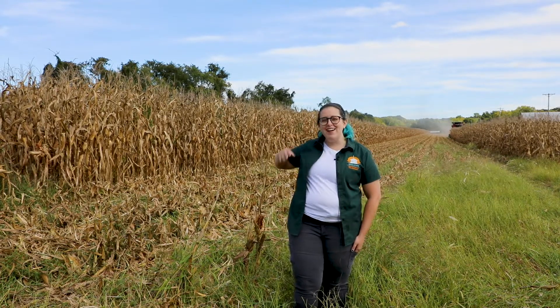I am here out in a cornfield today because we are talking about corn. It's an ingredient that everyone is super familiar with, but you might not know that the history of corn is really ancient here in America.